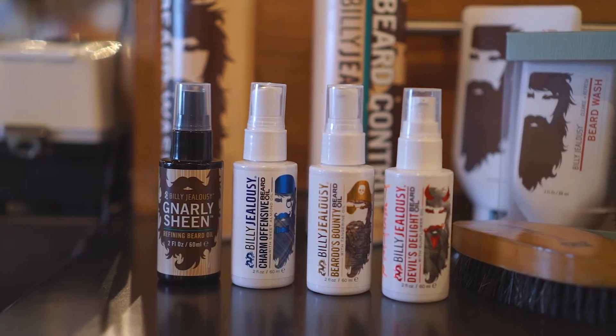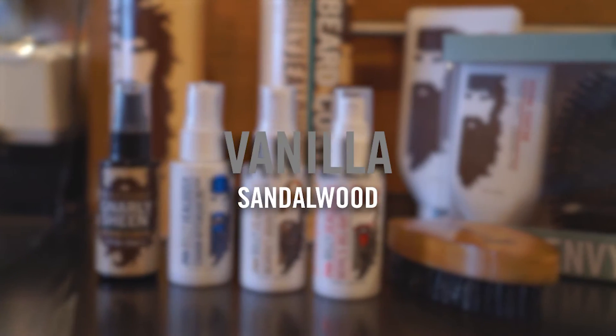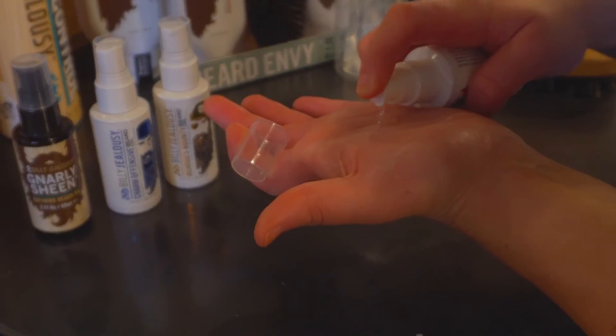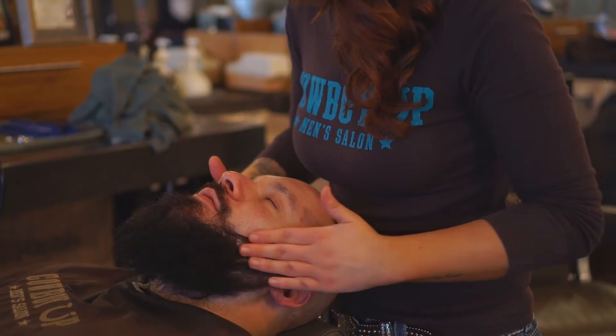We offer an amazing assortment of beard oils with aromas like vanilla sandalwood, tangerine lime, and jasmine musk. Mike has chosen Devil's Delight, which has warm sandalwood aromas. He likes his beards like he likes his beer — manly.